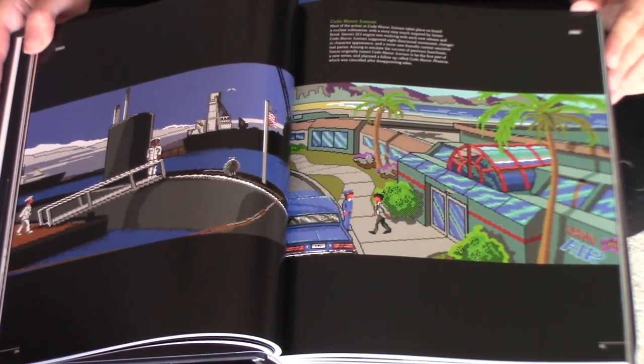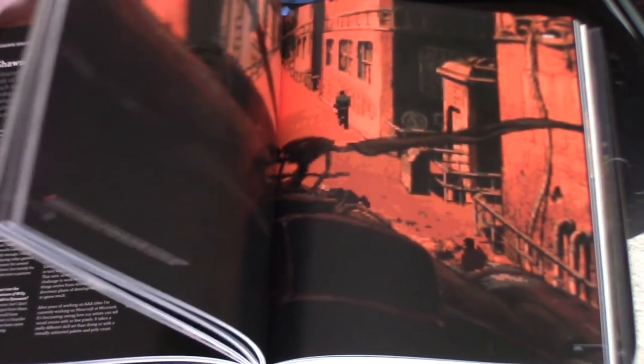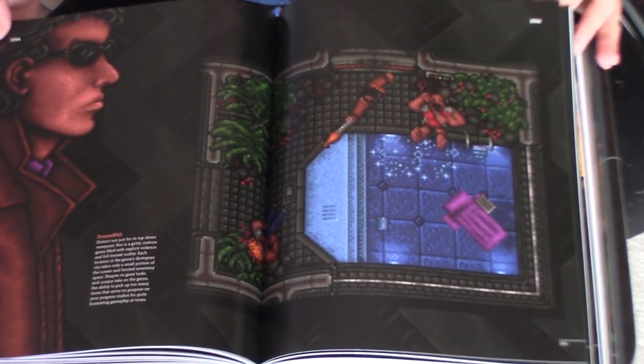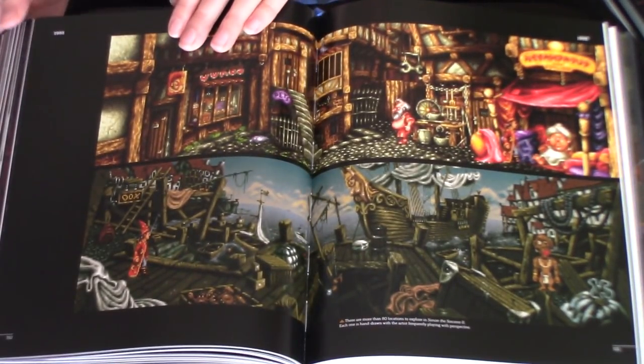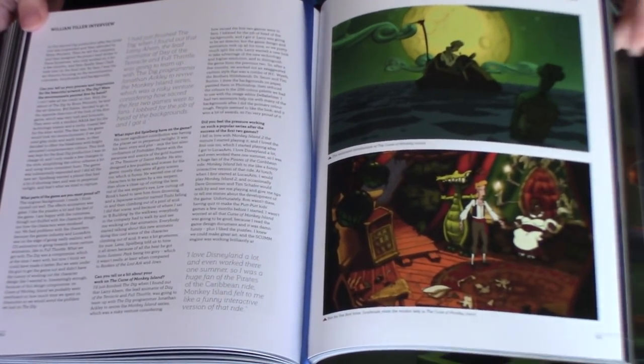I think it goes up to 2017, with the Darkside Detective being the furthest it goes, but it covers everything in between. There are also some great interviews with artists, developers, and designers. I did actually over the last few months read this from cover to cover — I wanted to read through all the interviews and it was very interesting. It was actually one of the things that prompted my much more thorough video on The Dig. There was an interview with one of the developers in here that sparked the idea for that video.